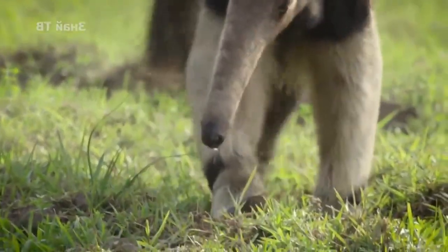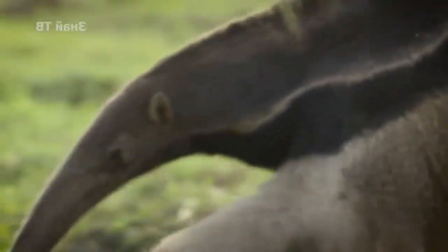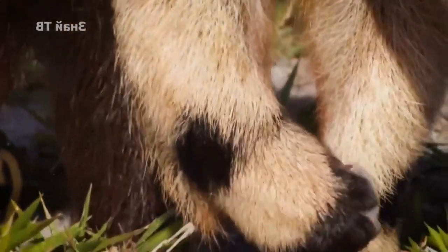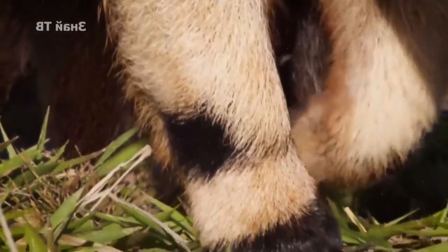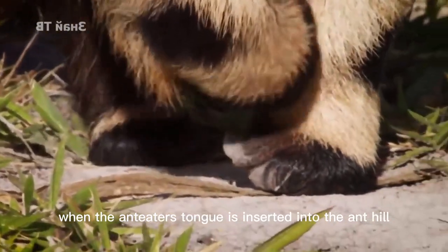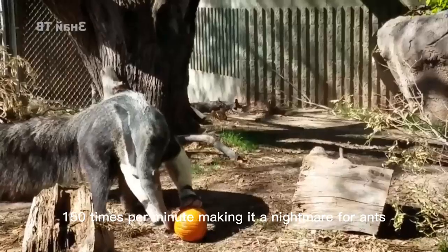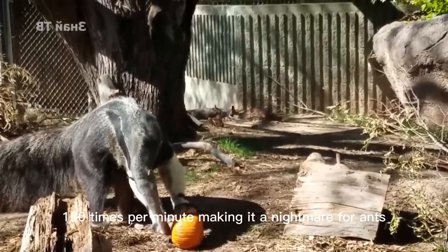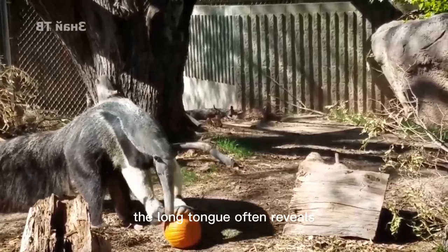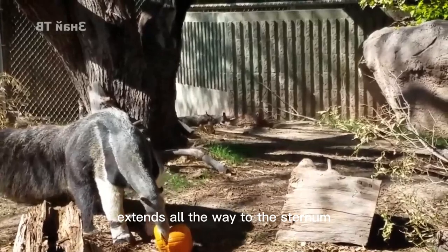The front claws of the pygmy anteater, along with a long, tube-like muzzle, make licking up ants easy. The anteater's skull and teeth have degenerated, but the tongue has tens of thousands of barbs, and these barbs easily stick ants together when coated with saliva. When the anteater's tongue is inserted into the anthill, it swings from side to side at a rate of 150 times per minute, making it a nightmare for ants. Just like the woodpecker, the tongue extends much further than its tip suggests — in fact, the anteater's tongue extends all the way to the sternum.